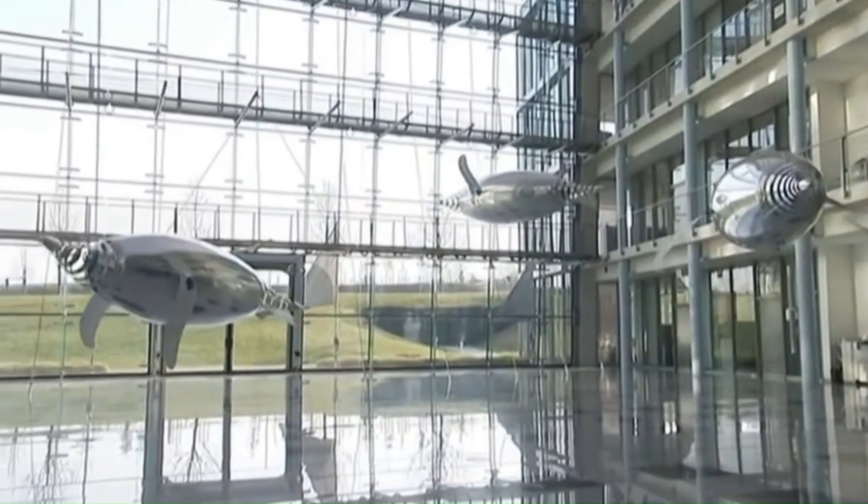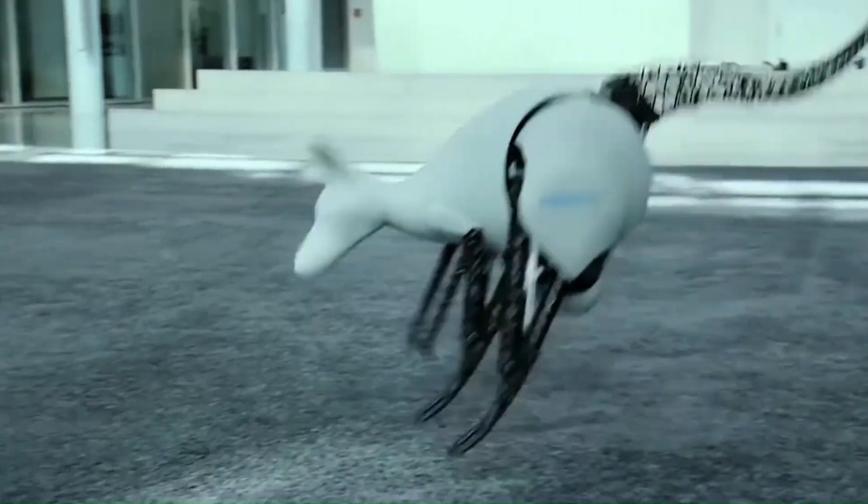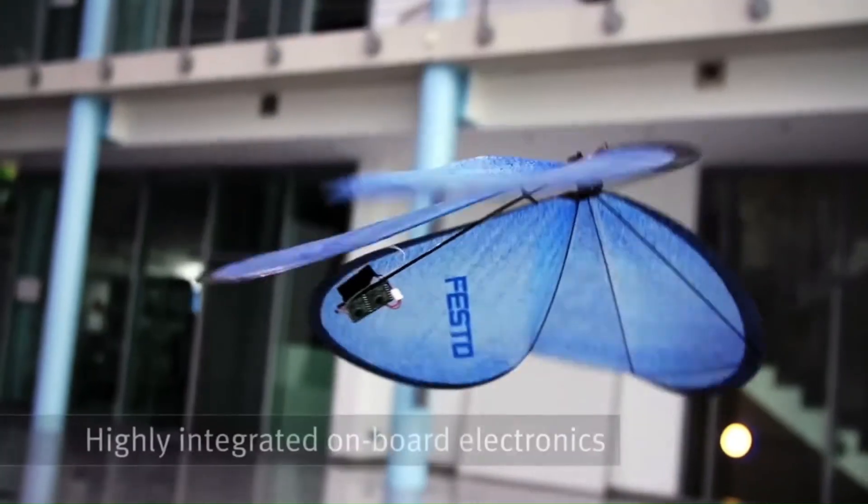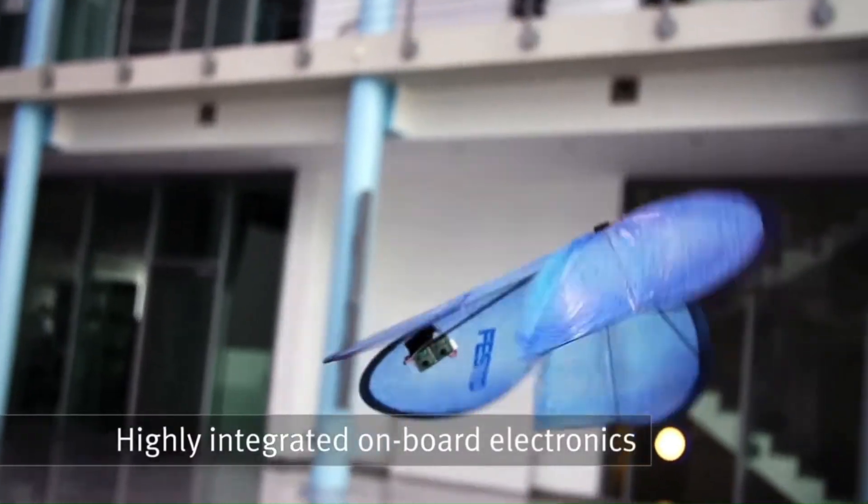Swarming Behavior: Multiple Bionic B's can coordinate their movements to create intricate swarm patterns. The robot's wings are controlled by servo motors, allowing for precise maneuvering.